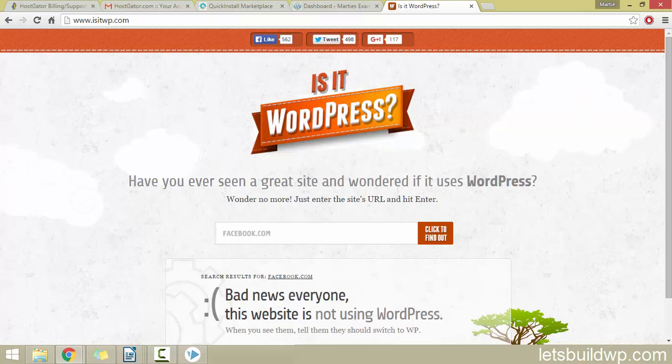So that's how to tell if a website or blog is using WordPress or not. I hope you found this video useful and if you have, please give it a like and feel free to subscribe to my channel for more videos like this one. Once again my name is Marty from letsbuildwp.com and thank you very much for watching my video.